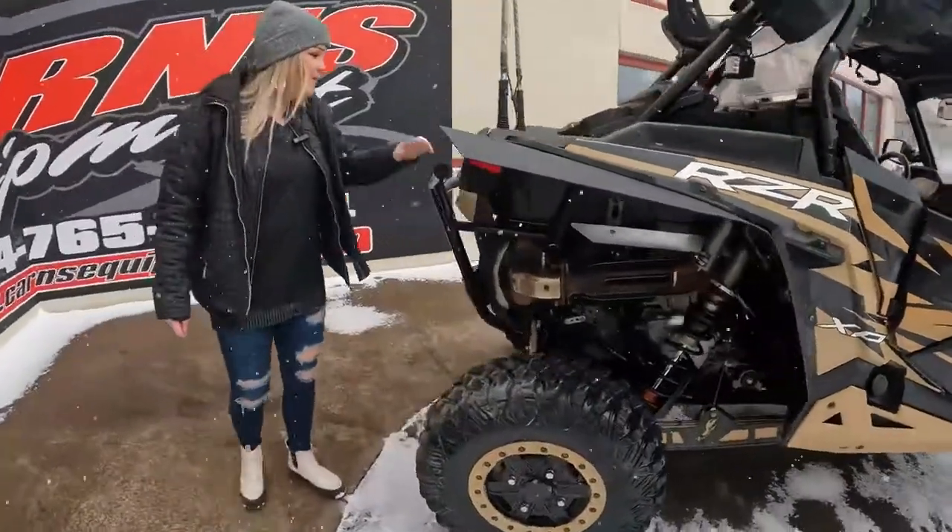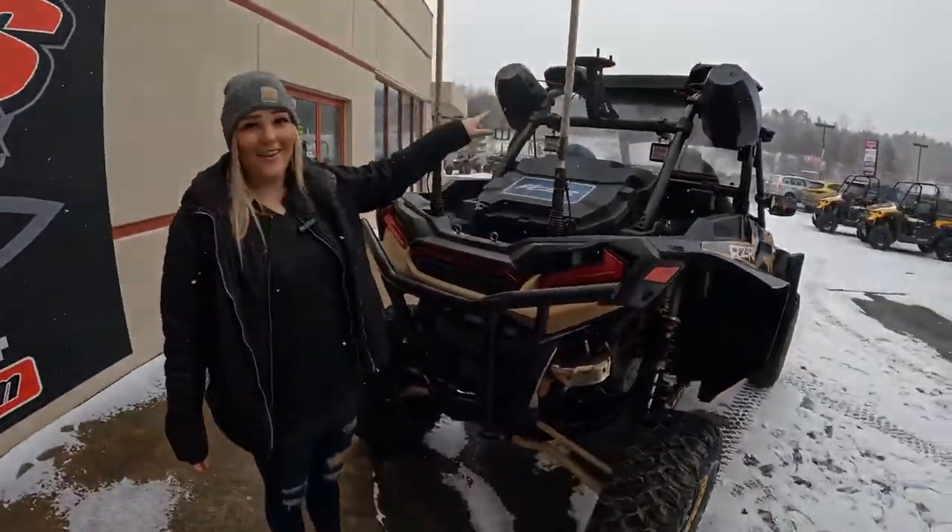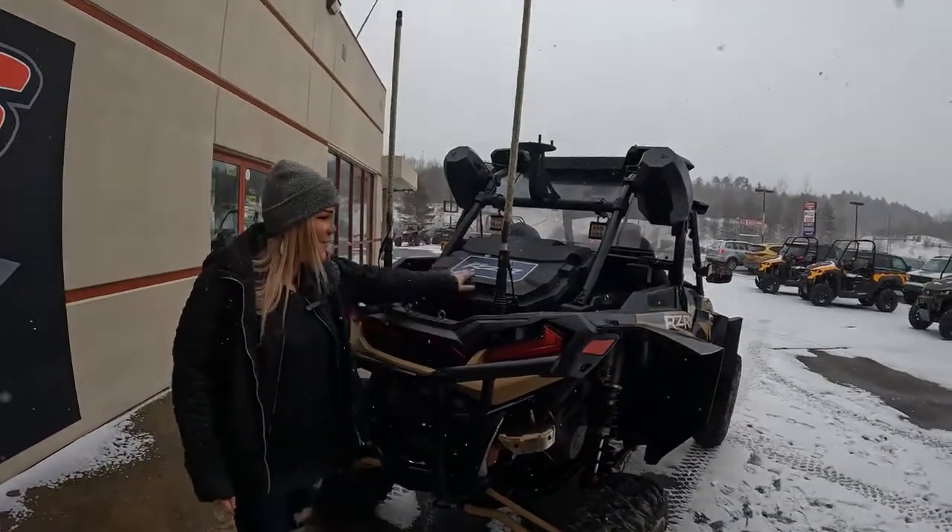Coming around to the back, it does have a rear bumper with two light pods, a tire carrier with lights, and a storage box.